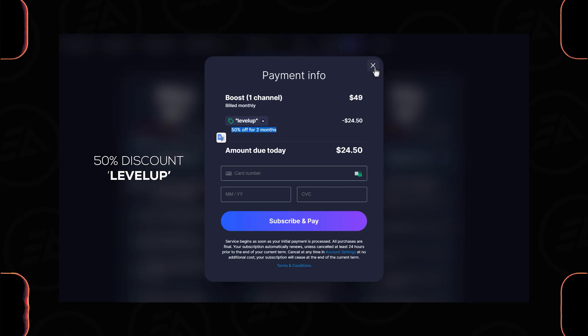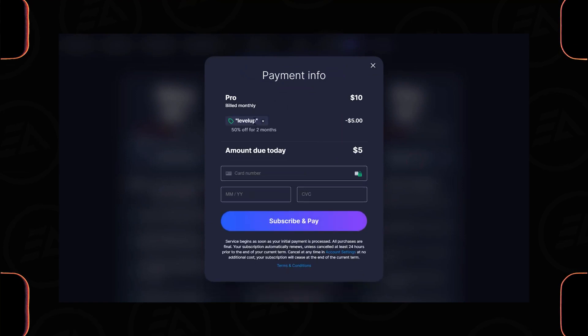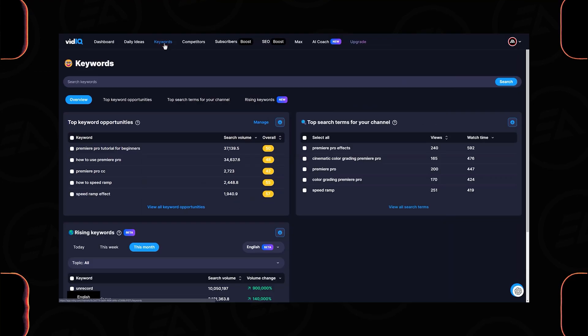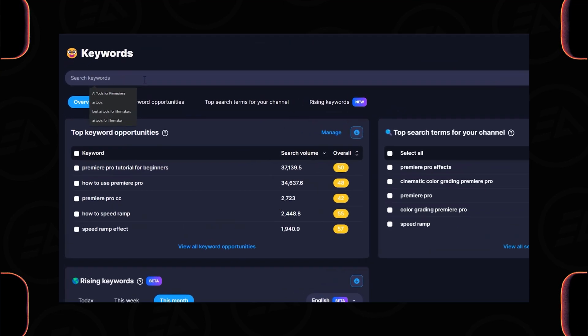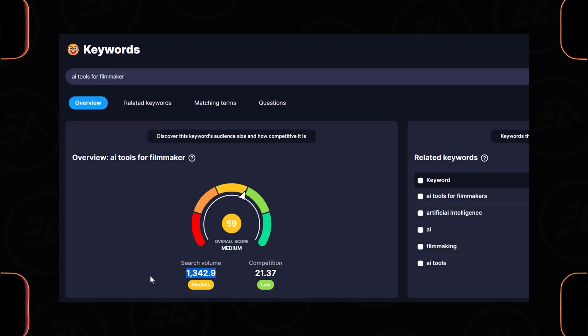This discount works for boost and pro subscriptions. The next important feature is keywords. For example, searching for 'AI tools for filmmakers' shows very low competition and medium search volume, so there's a high chance to rank your videos on YouTube searches. You can also check out related keywords.